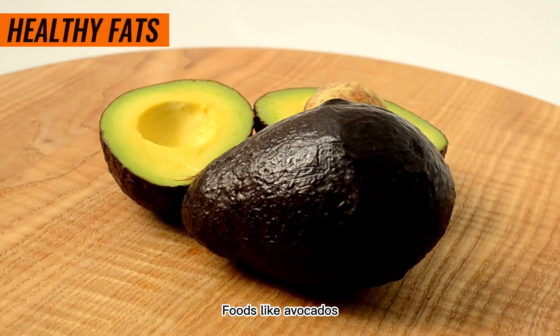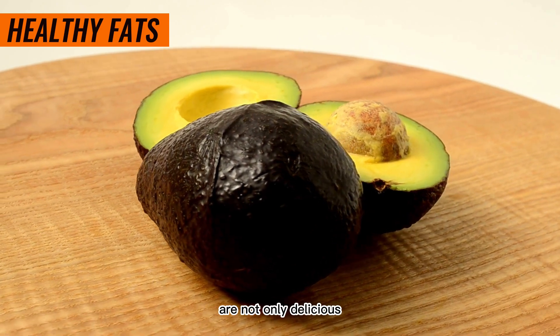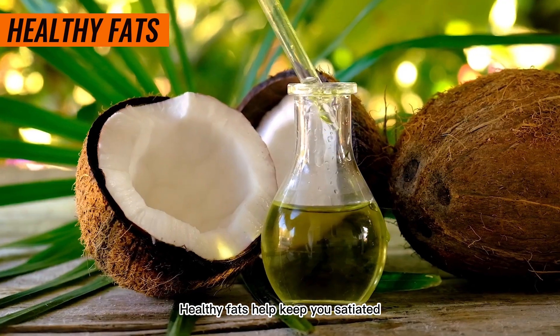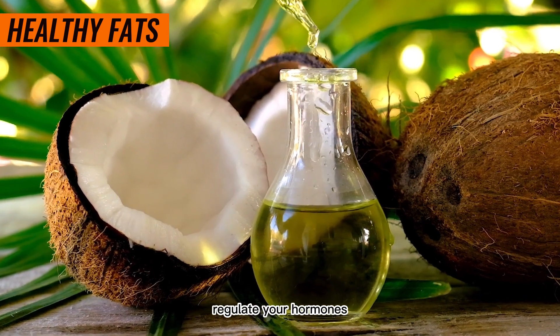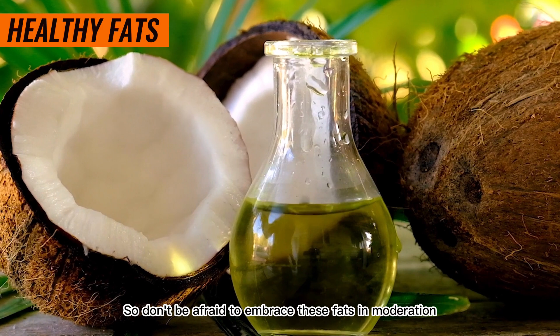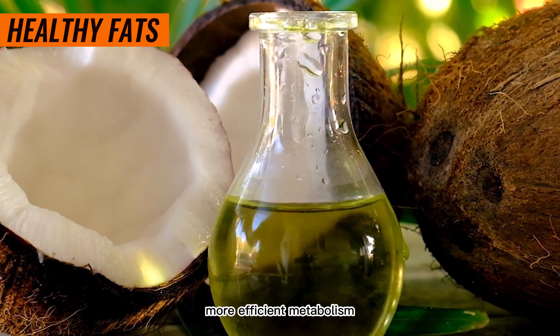Yes, you heard it right — healthy fats. Foods like avocados, nuts, and olive oil are not only delicious but also play a crucial role in boosting metabolism. Healthy fats help keep you satiated, regulate your hormones, and provide a steady source of energy. So, don't be afraid to embrace these fats in moderation for a healthier, more efficient metabolism.